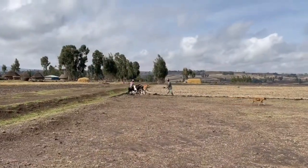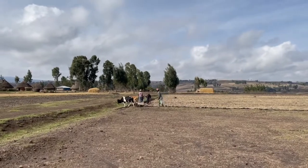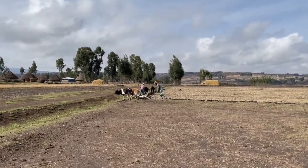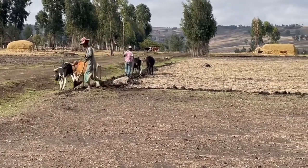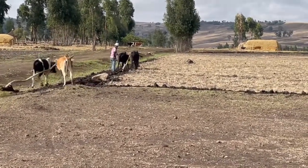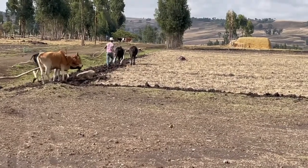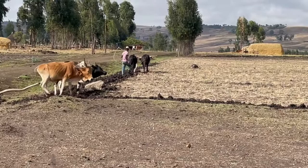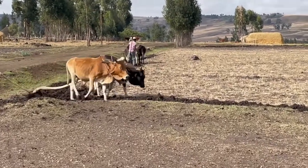Here are some farmers that are in the field plowing. This is the perfect time for the plow. You can see they're plowing different directions — one farmer is plowing kind of east-west and the other one is plowing north-south. They use these oxen with a single plow. Now with this rain, the soil is softer and they can do their plowing.